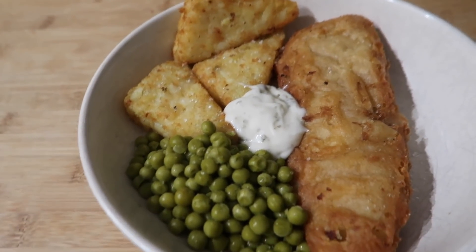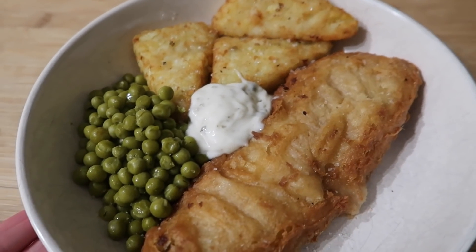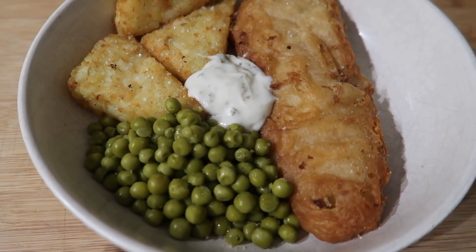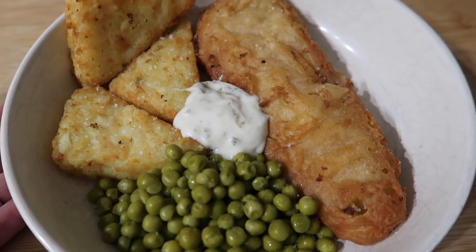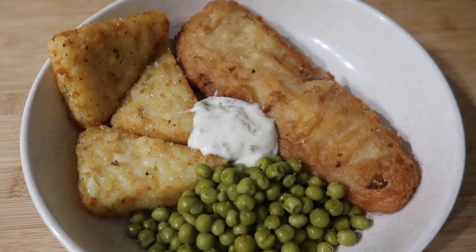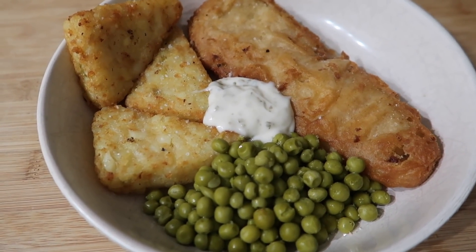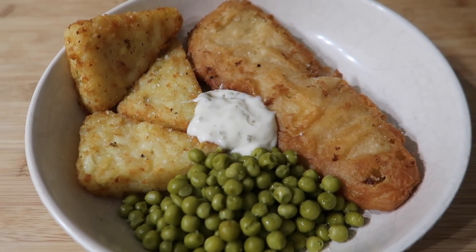For tonight's dinner we've got a typical quick and easy oven dinner. We've got beer battered cod, peas, tartar sauce, and hash browns. Steve's got some chips, the boys have all got chips as well, and they've also got bread and butter. That is what we are having for dinner tonight.